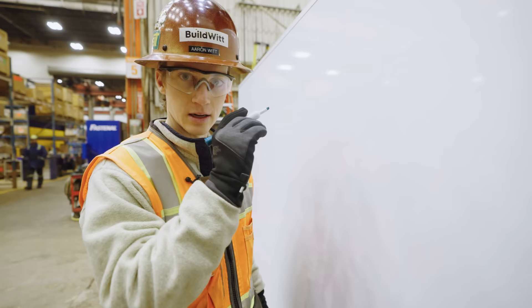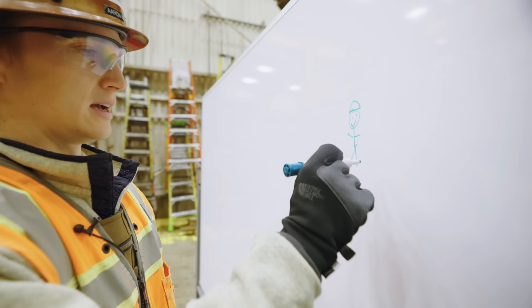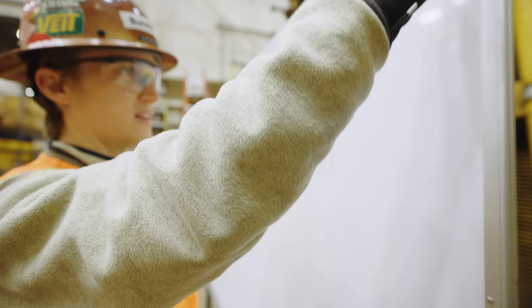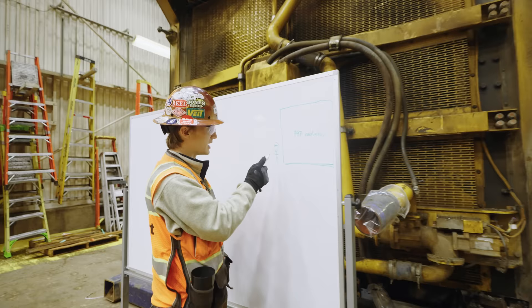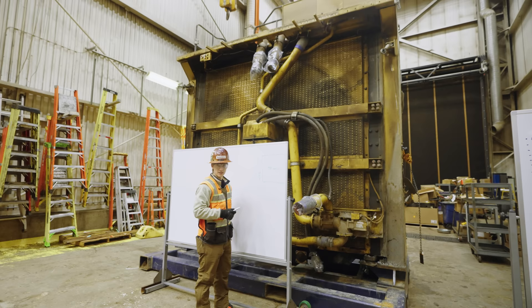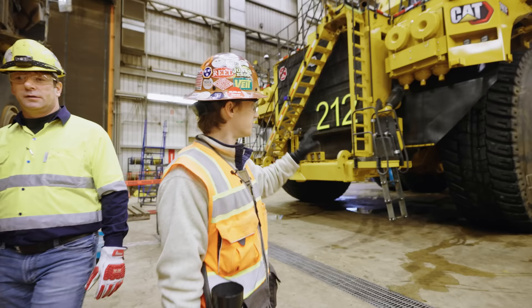We're going to explain using this whiteboard how much bigger a 797 radiator is compared to me. So here's me right here — safety first, of course — and this is a 797 radiator here. It's amazing how much bigger the radiator is compared to me. I wish we had one to actually show you, but thankfully I have this whiteboard to at least draw it out so you can see it up close.